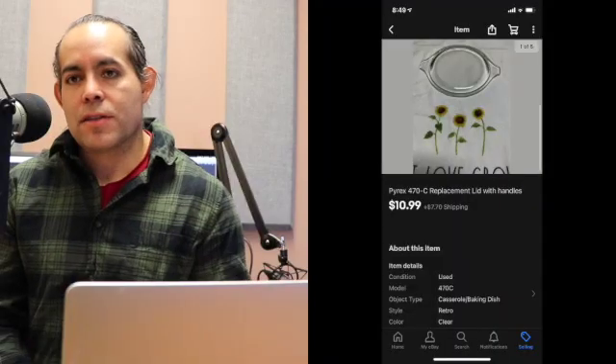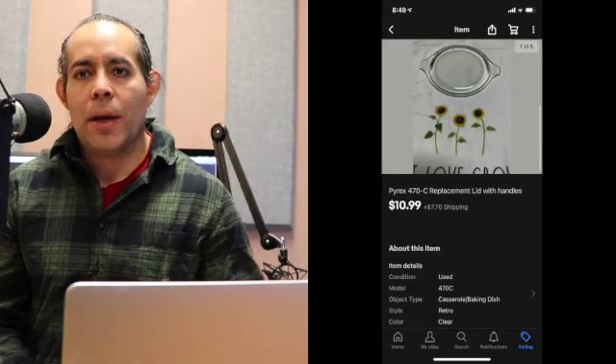Sold another Pyrex lid. You can see these are starting to total up — that one $8 buy has gotten me up to nearly $100 so far. This was another Pyrex 4-70 replacement lid, which seems to be the most sought-after lid. This one sold for $10.99 — $21.19 was the total after shipping.